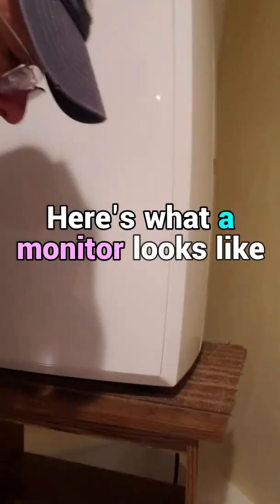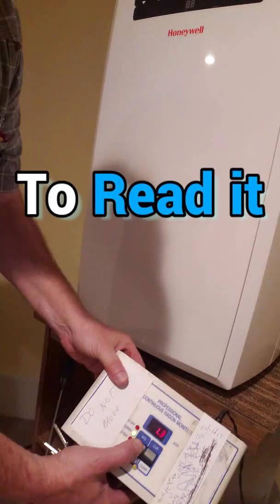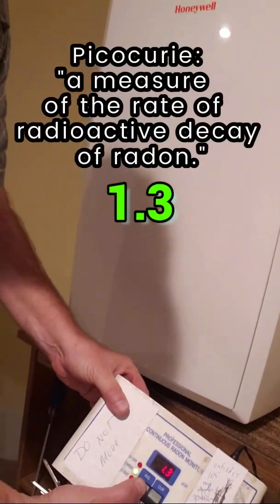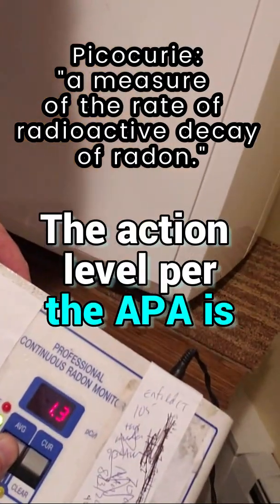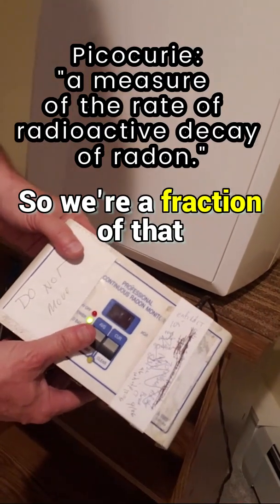Here's what a monitor looks like. This unit — you have to unlock it in order to read it. The reading is 1.3 picocuries per liter. The action level per the EPA is 4.0 picocuries, so we're a fraction of that, which is good for a house like this.